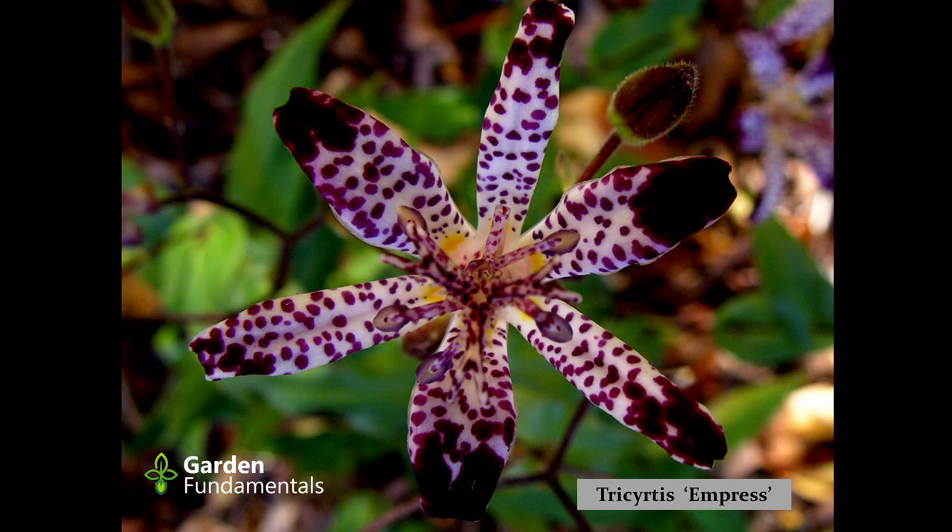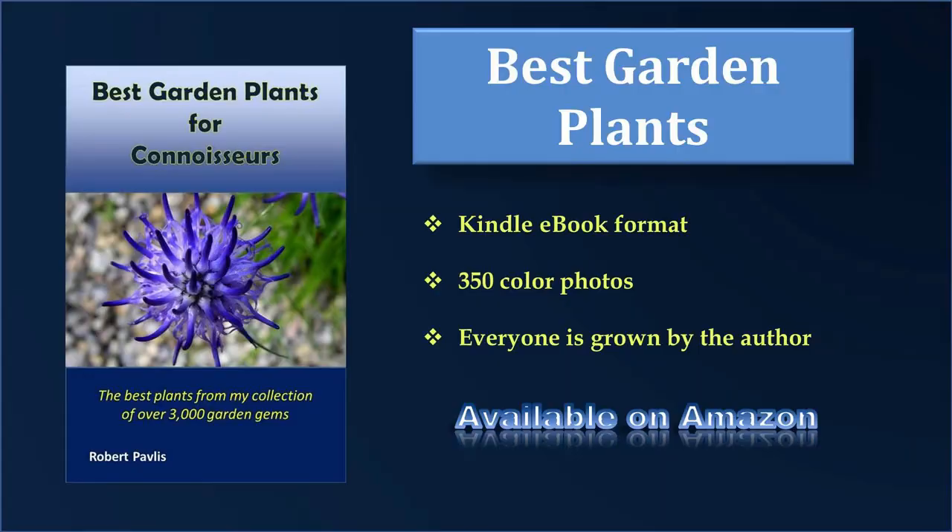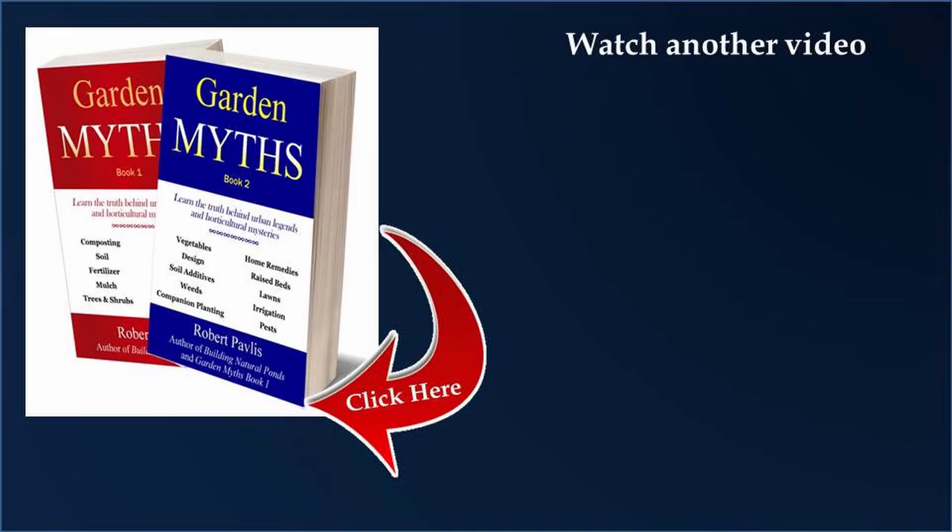Alright, so those are some of my favorite plants. I put a little e-book together that's available on Amazon — it's some of my best plants, all a bit unusual but you can get them all in nurseries, though you might have to hunt a little. It's only available as an e-book from Amazon: 100 plants, lots of color pictures, and just five bucks US. I also write Garden Myths, books one and two. That's really my main hobby — writing about garden myths — and both books have about 120 different myths in them. Those are also available from Amazon.